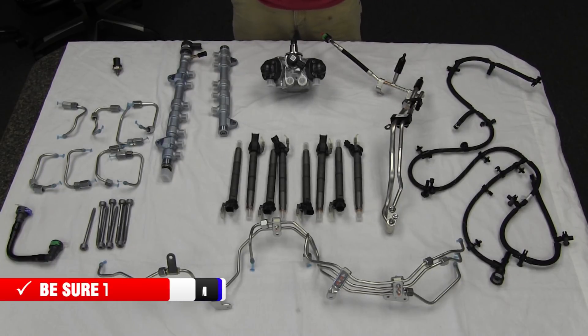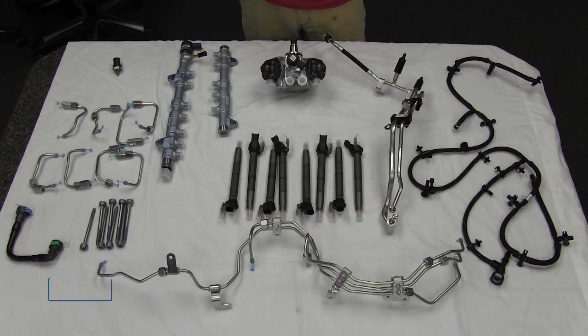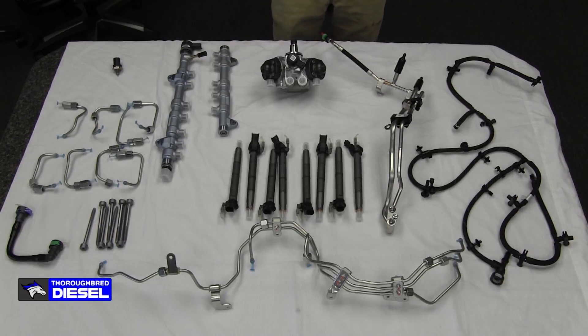At the time of this filming — this is 2018 — there are three part numbers for these kits. For the '11 to '14 guys, pickup truck and cab chassis, there's one part number. For the 2015 cab chassis and up to today, there is a part number, and there's also a different part number for the 2015 pickup trucks through today — a completely different part number. Be aware of that. We will have those laid out on the website so you can correctly identify which kit you need.